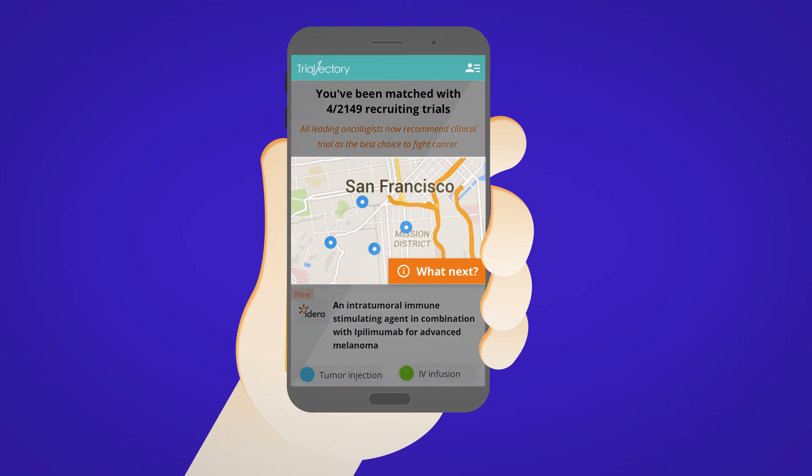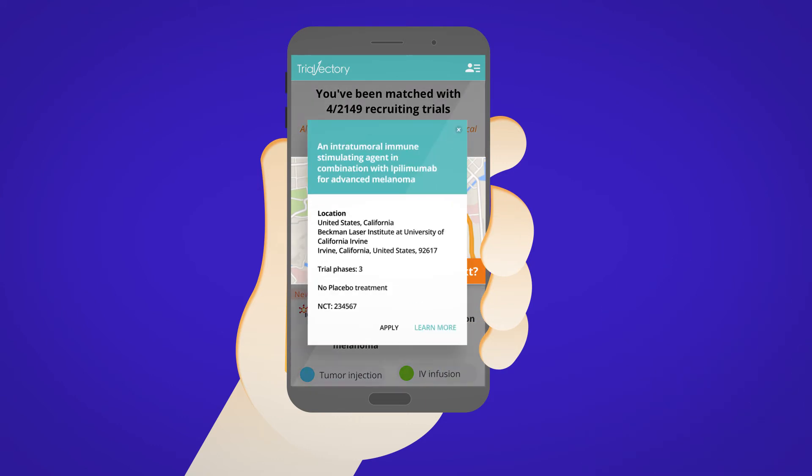You can also see where the clinic is located on a map, and learn whether or not the trial has a placebo group. Although it's important to know, in cancer trials the control group still receives the standard of care.